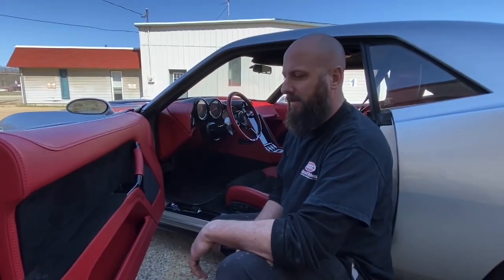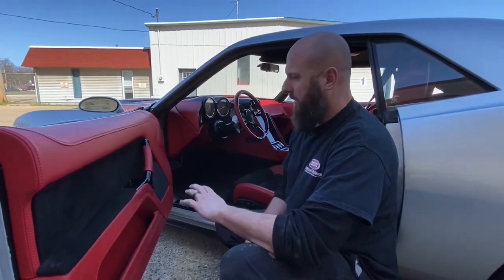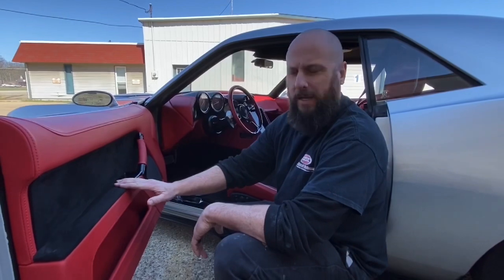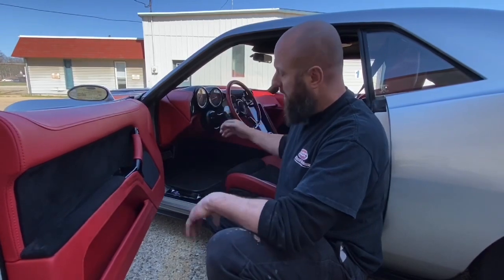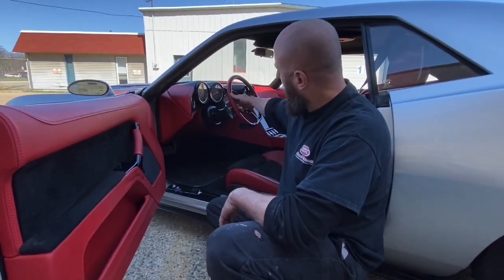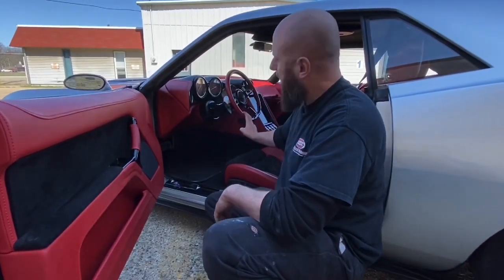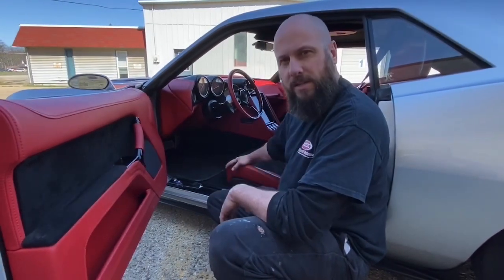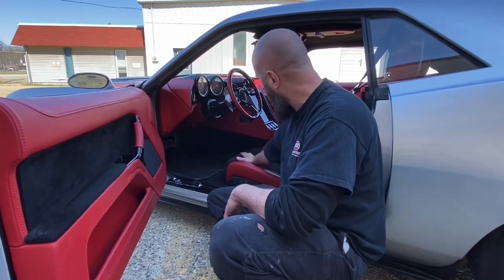One of my favorite parts of this Barracuda is the interior. Every panel is custom made, wrapped in actual red leather from Ferrari with black suede panels. We've got classic instruments and custom gauges in the custom dash, a Vintage Air AC system, and a PSC push button shifter with paddle shifts so we can get aggressive shifting the transmission. The transmission is a Gear Star 4L85E built to handle all the horsepower. It has Recaro seats — heated and custom wrapped in the same Ferrari red leather with black suede and red stitch.